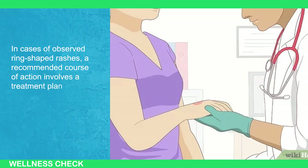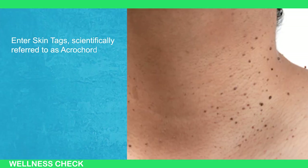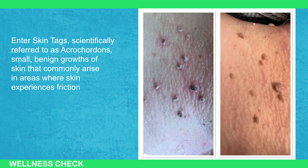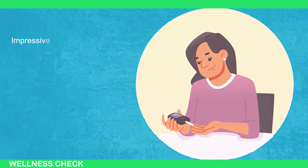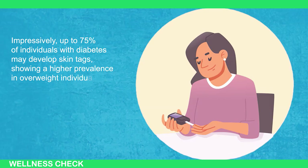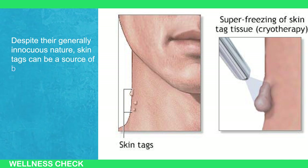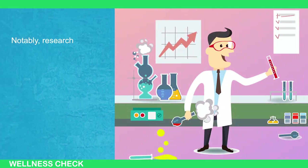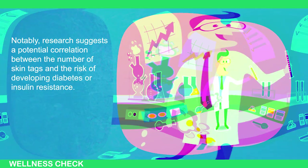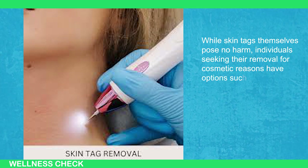Enter skin tags — scientifically referred to as acrochordons — small benign growths of skin that commonly arise in areas where skin experiences friction, such as the neck, underarms, or around the eyes. Impressively, up to 75 percent of individuals with diabetes may develop skin tags, showing a higher prevalence in overweight individuals and older adults, particularly women. Despite their generally innocuous nature, skin tags can be a source of bother or impact self-esteem. Research suggests a potential correlation between the number of skin tags and the risk of developing diabetes or insulin resistance. Individuals seeking removal for cosmetic reasons have options such as excision or cryotherapy.